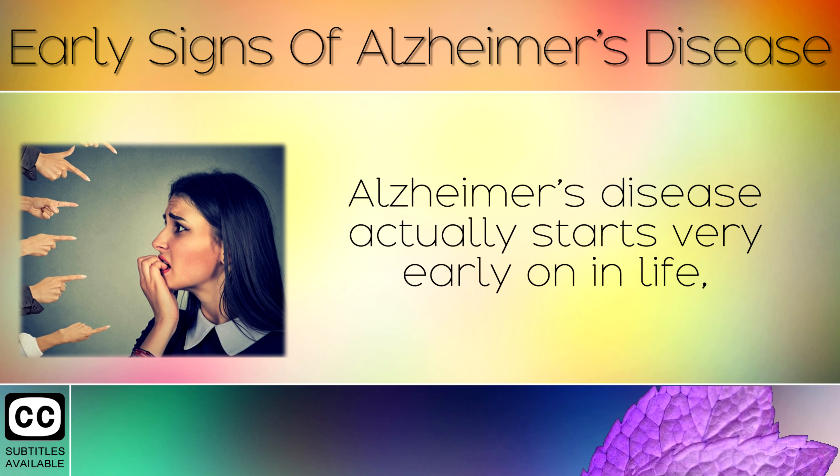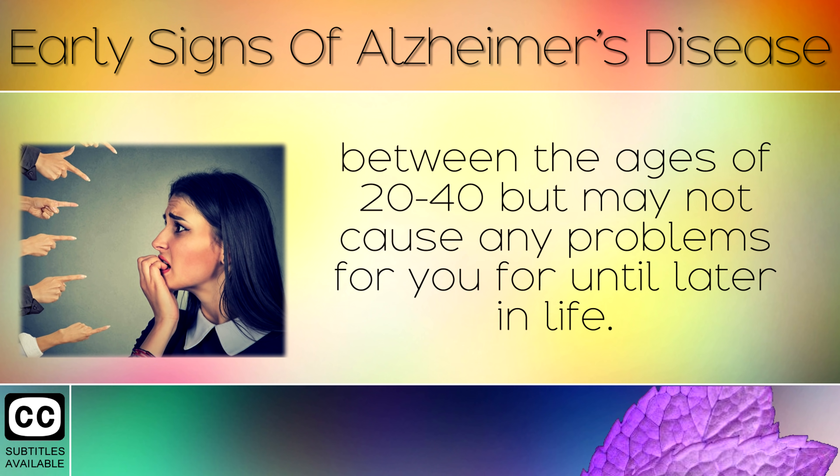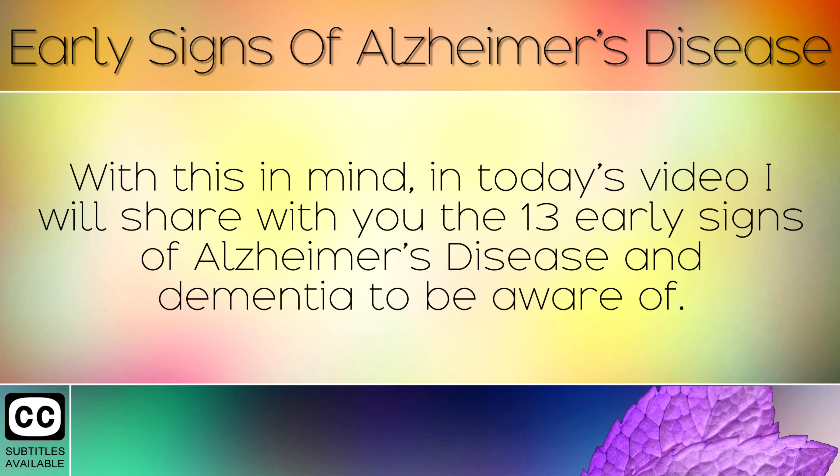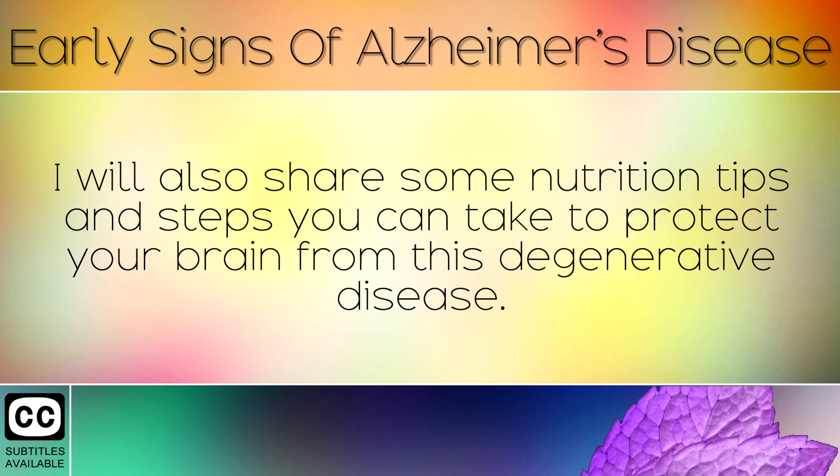Alzheimer's disease actually starts very early on in life, between the ages of 20 and 40, but may not cause any problems until later in life. The good news is that there are steps you can take to lower your risk. In today's video I'll share the 13 early signs of Alzheimer's disease and dementia, plus nutrition tips and steps to protect your brain from this degenerative disease.